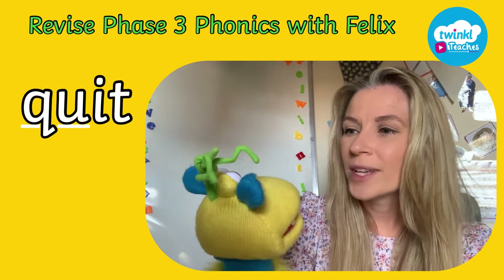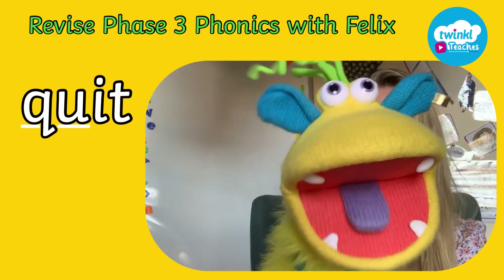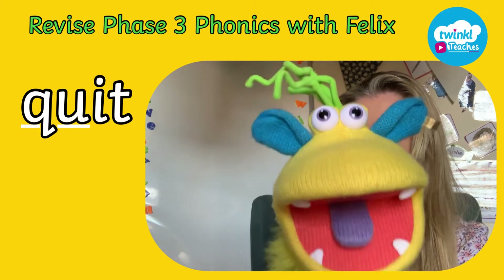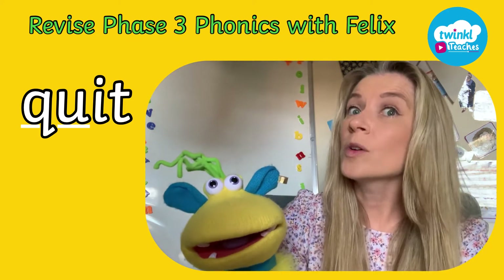Okay Felix, over to you. Right everybody, let's sound it out. Qu, i, t. Qu, i, t. Qu, i, t. It's quit! Well done! That word was quit.